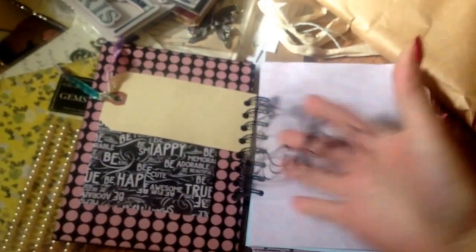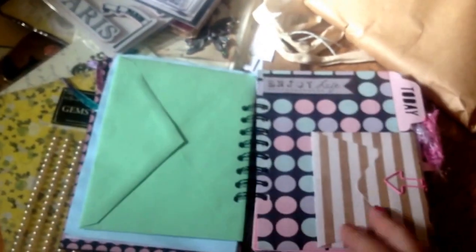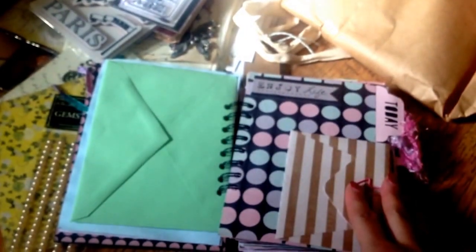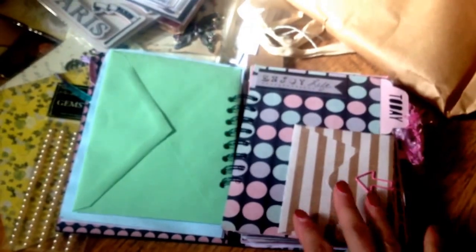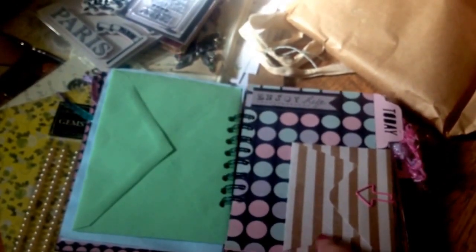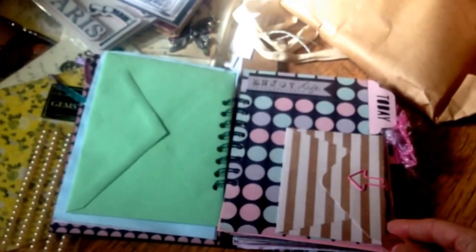Thank you so much for this. Your journals are all fantastic. I'm really glad that you made me one and thought of me. Thank you so much. I'm not going to go through this all on camera because this is already a two-part video, and I have to pay to upload videos after a certain amount of gigabytes. So thank you so much again, Lori. I can't wait to start using this stuff. Thanks for watching, you guys. Leave a comment. Bye.